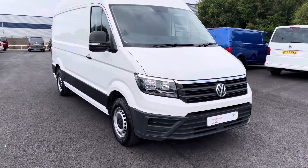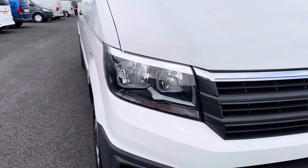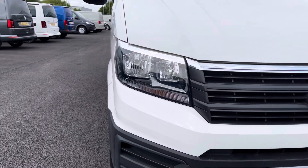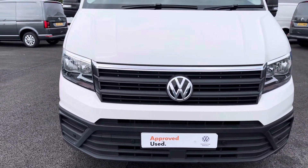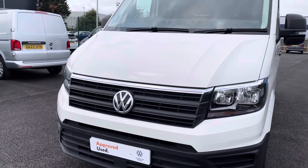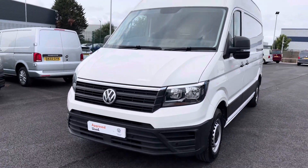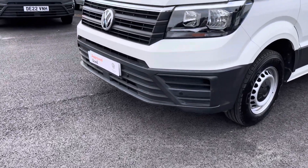Moving towards the front of this vehicle, it is fitted with auto headlamps with separate daytime running lights to provide crisp and clear visibility in any conditions. You also have that stunning chrome Volkswagen badging in the centre with the chrome strip at the top of the grille, adding to the smart and stylish look of this vehicle. You also have your front parking sensors dotted along the front bumper.